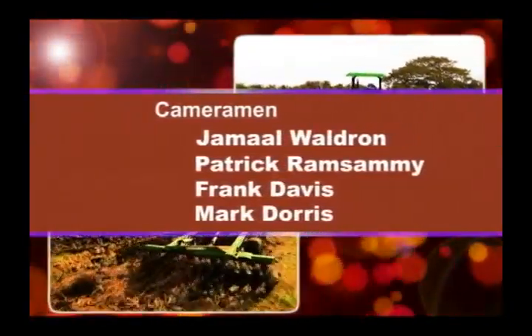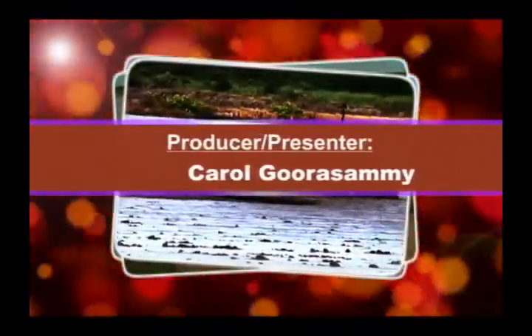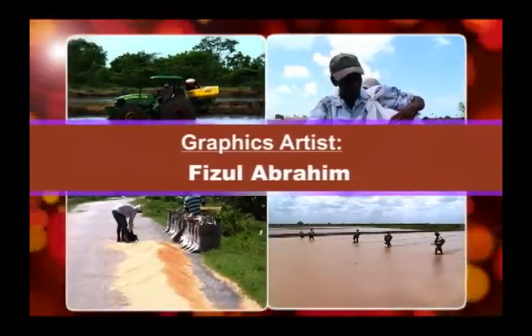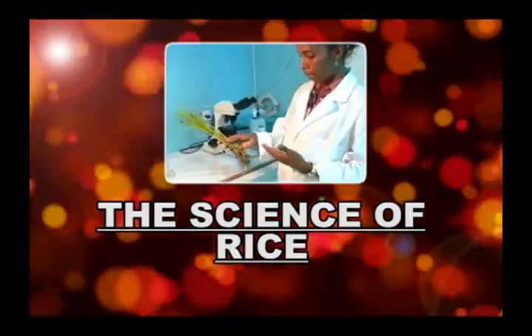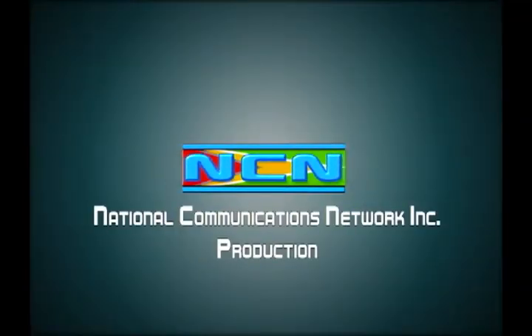That's all for this week's program. Thanks for watching, and do join us every Tuesday at 19 hours as we continue to learn more about the science of rice. We'll see you next time. Thank you.